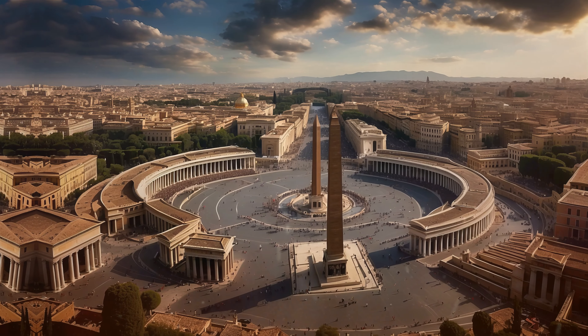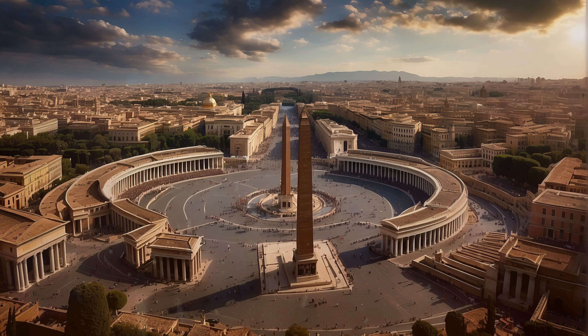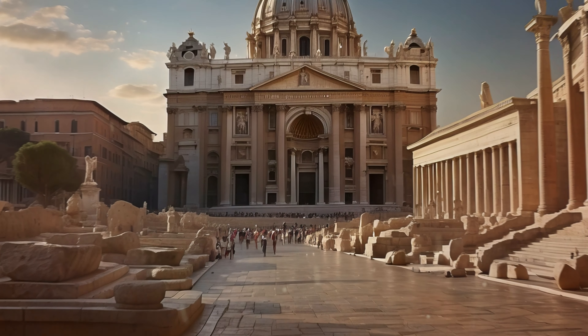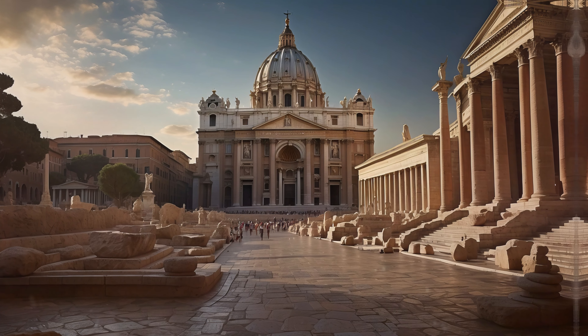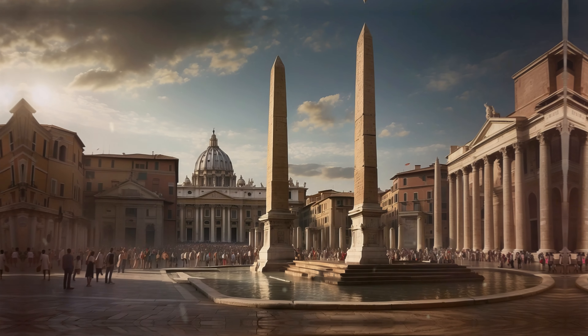Fast forward to the Roman Empire, which conquered Egypt, acquiring these majestic monuments. The eternal city, Rome, now boasts as many obelisks as Egypt itself.